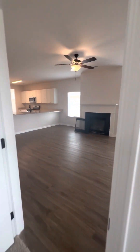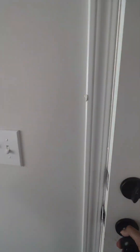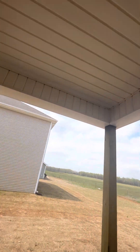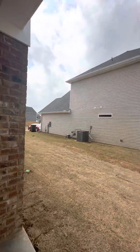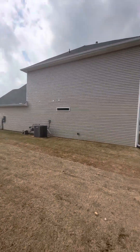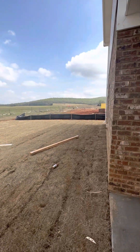Coming back to the living room, here's your patio. This is the space between the houses, which is decent. And this will be your yard.